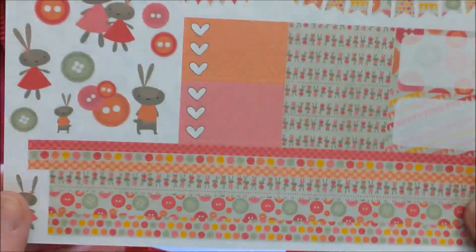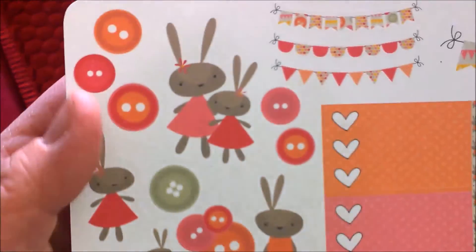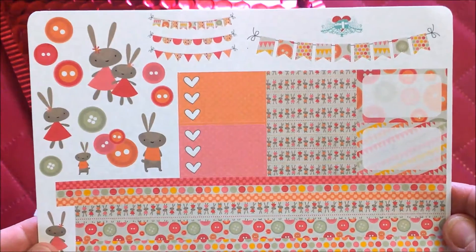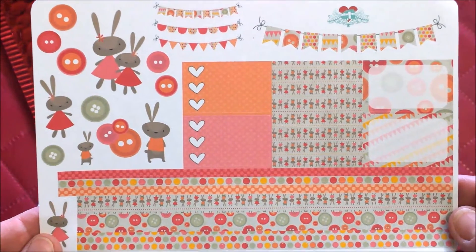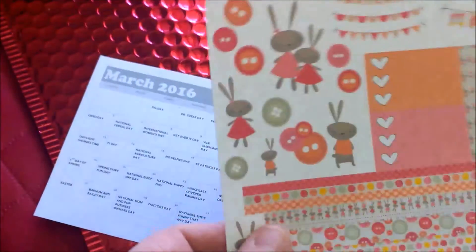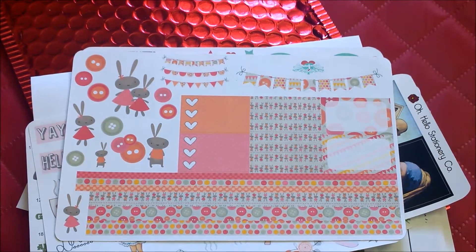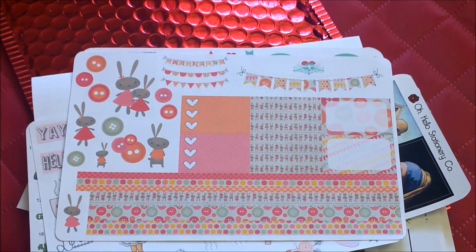The last sticker sheet is more of an Easter theme — a quirky Easter. Look at these bunnies — I love those, they're so cute. It's a bit hard to get them in focus, but you can see some half boxes, checklists, and little banners. It's a really cute kit. It was a fun mystery kit to get and I like it. I hope you don't get tired of seeing haul videos from her stickers, because they are my favorite. Even if I wanted to stop buying from her, I don't think I could — I love them so much.